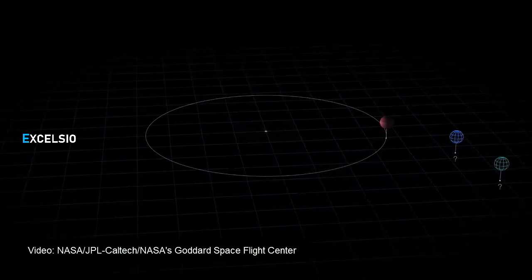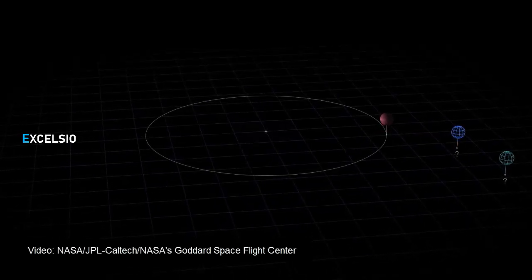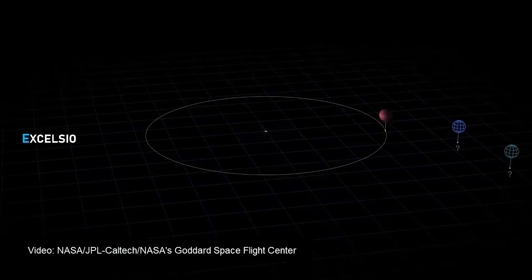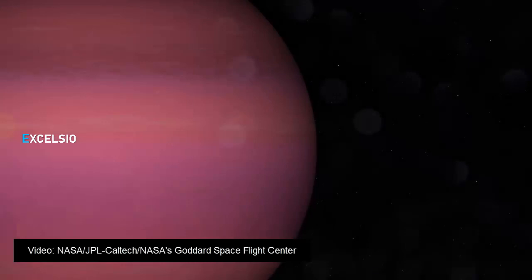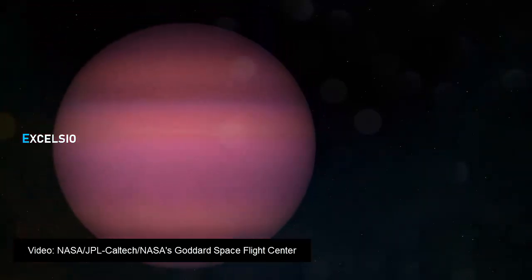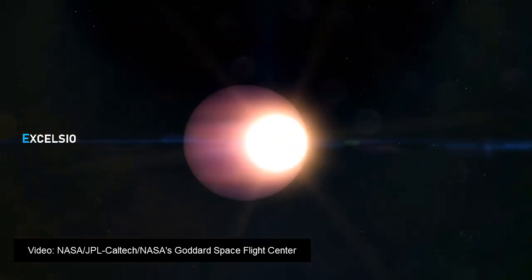The satellite spotted WD1856b about 80 light-years away in the northern constellation Draco. It orbits a cool, quiet white dwarf that is roughly 11,000 miles (18,000 kilometers) across, maybe up to 10 billion years old, and is a distant member of a triple star system.